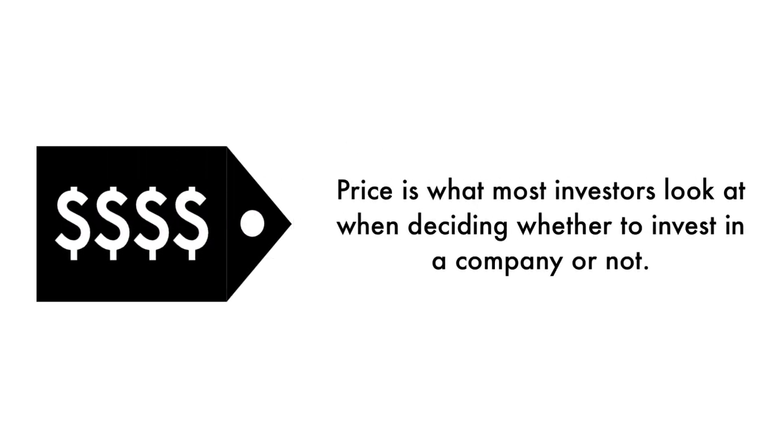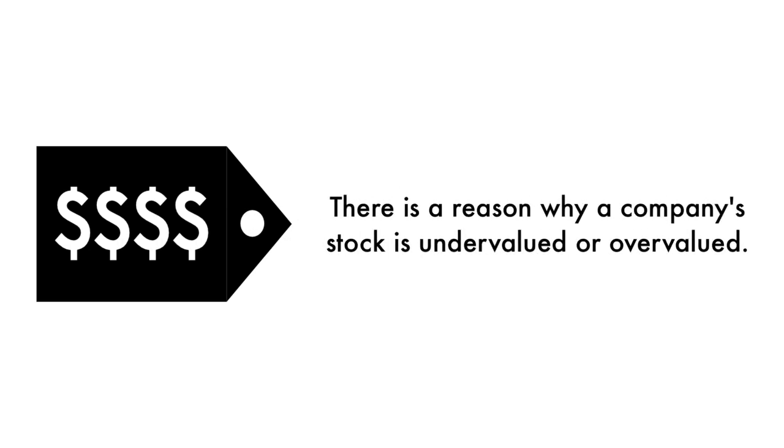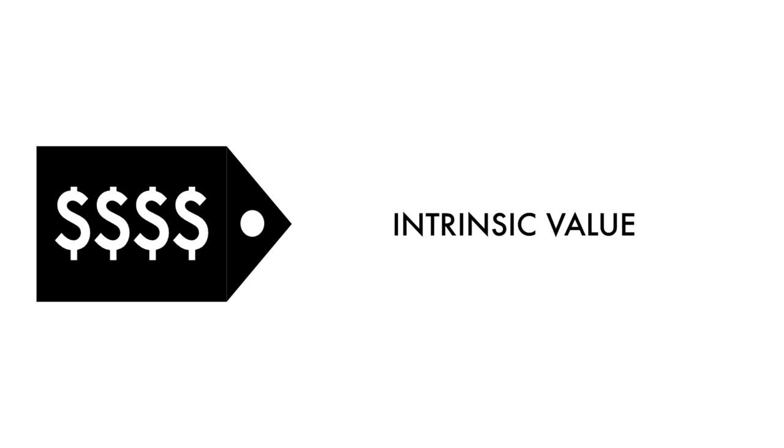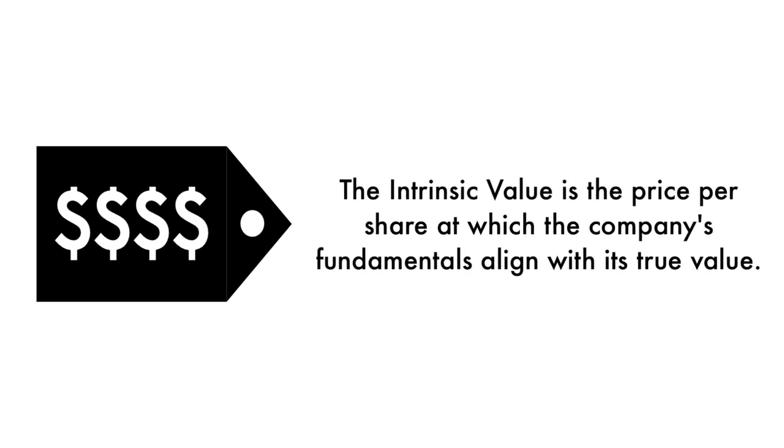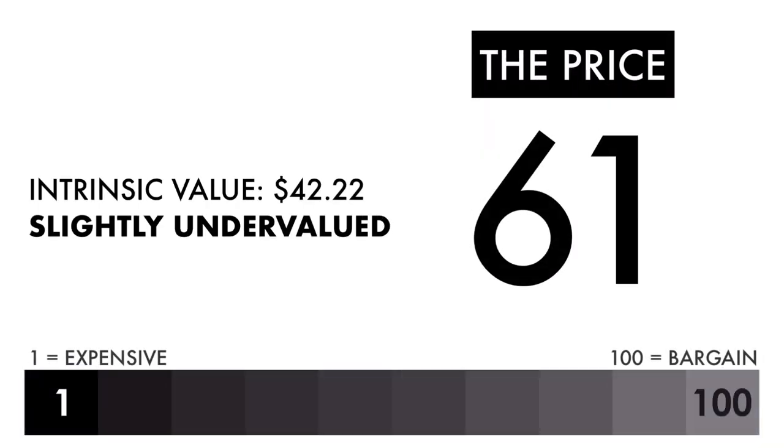Finally, let's look at the company's price. Price is what most investors look at when deciding whether to invest in a company or not, but price per share shouldn't be the most important consideration — that's why 20% of this analysis is attributed to the company's intrinsic value. There is a reason why a company's stock is undervalued or overvalued. An undervalued stock may be undervalued because it's simply a terrible business, and the other side is true as well. The price factor is made up of only one metric: the intrinsic value, which is the price per share at which the company's fundamentals align with its true value when compared to its current stock price. Based on this grade, I would consider the price to be slightly undervalued. If you're looking solely at the price per share, you should consider investing in this company.